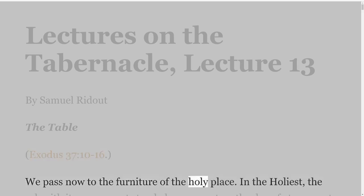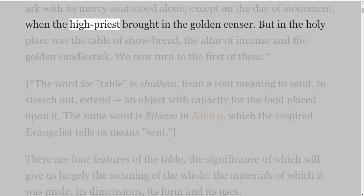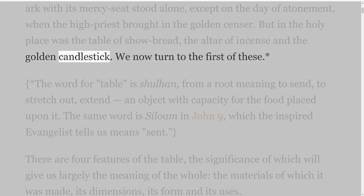We pass now to the furniture of the holy place. In the holiest, the ark with its mercy seat stood alone, except on the Day of Atonement, when the high priest brought in the golden censer. But in the holy place was the table of showbread, the altar of incense, and the golden candlestick.